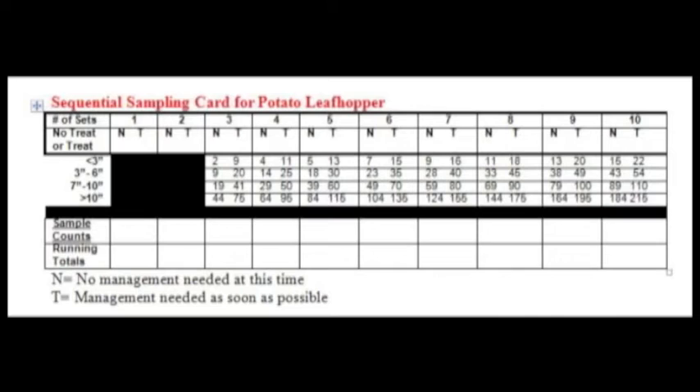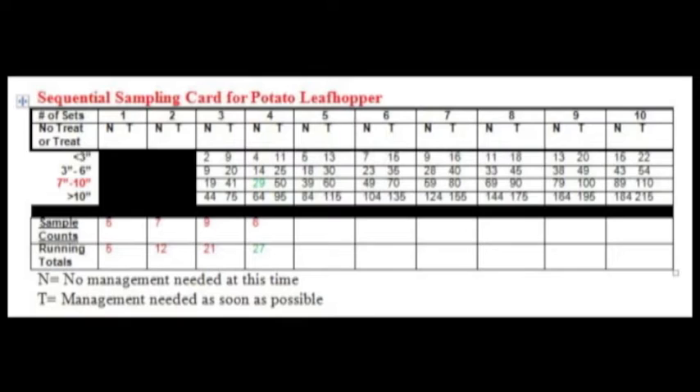If the sample total is smaller than the N number, then stop and scout seven days later. If the number of potato leafhoppers is larger than the T number, then management action needs to be taken within a week. If the number of potato leafhoppers falls between N and T, then continue and take the next sample until a decision can be determined.